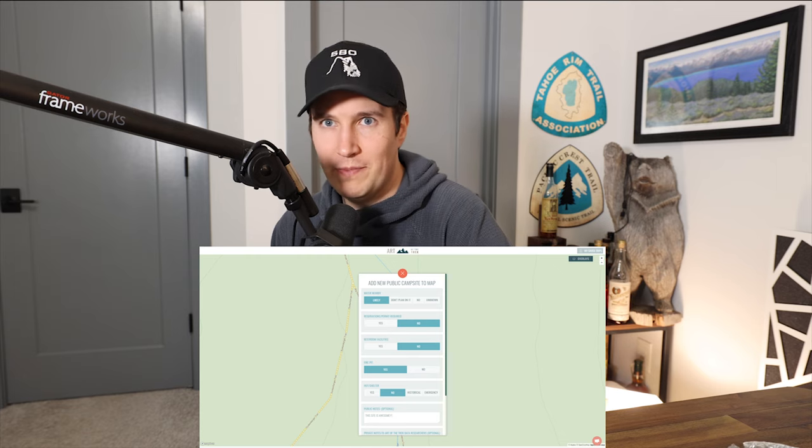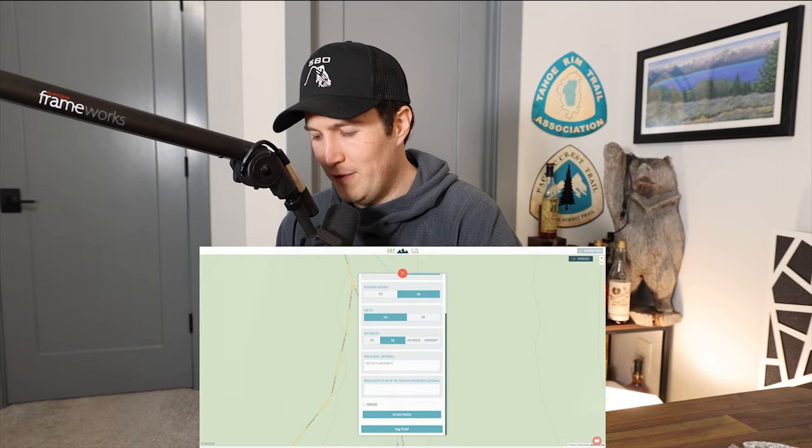What's great about this — to help encourage people to use this point of interest feature — if you contribute at least a dozen or so of these, Art of the Trek would be happy to send you a free swag bag. Free swag is always great. Head on over to artofthetrek.com, check out this feature, and now let's get into the video.